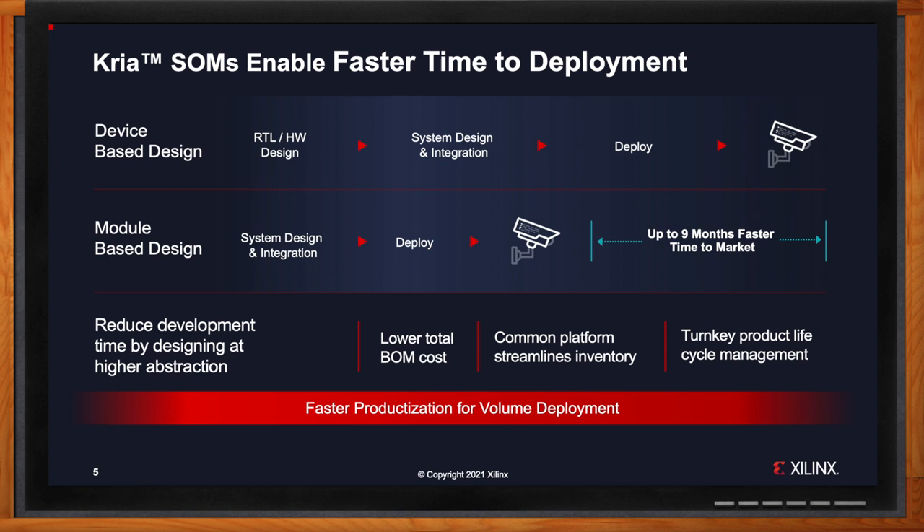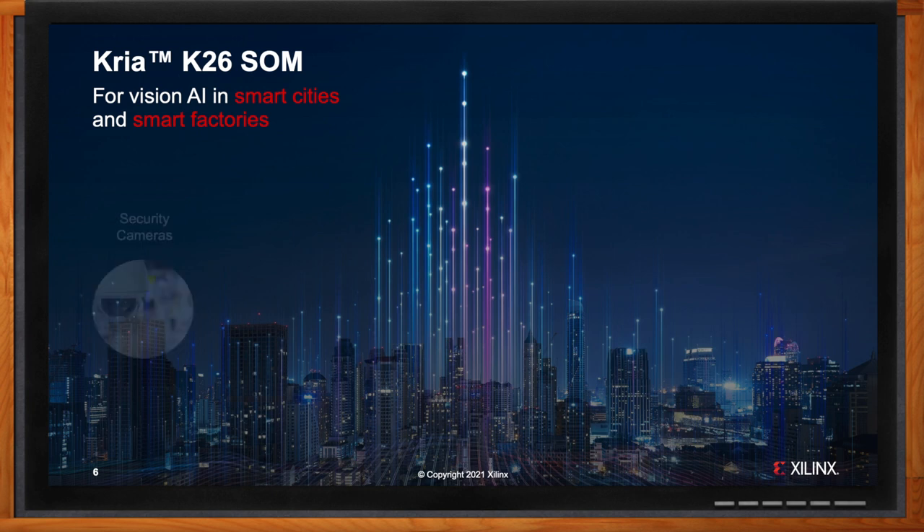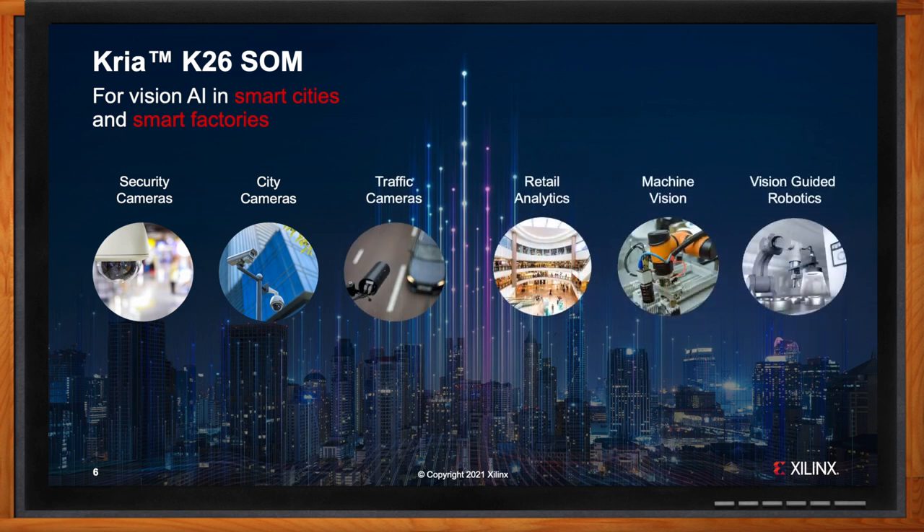What kind of applications are you seeing the K26 SOM being a popular choice for? As we focus on the K26 — the first offering in the CREA SOM portfolio — it's important to understand the applications it was built for. With a strict focus on rapidly getting to production with Xilinx, our initial areas of focus are security, smart city, traffic and retail analytics, along with the growing emphasis on machine vision and vision-guided robotics. All users can benefit from the hardware value of the K26, but specifically embedded software developers in these areas will receive the maximum benefits of the CREA Vision AI solution.